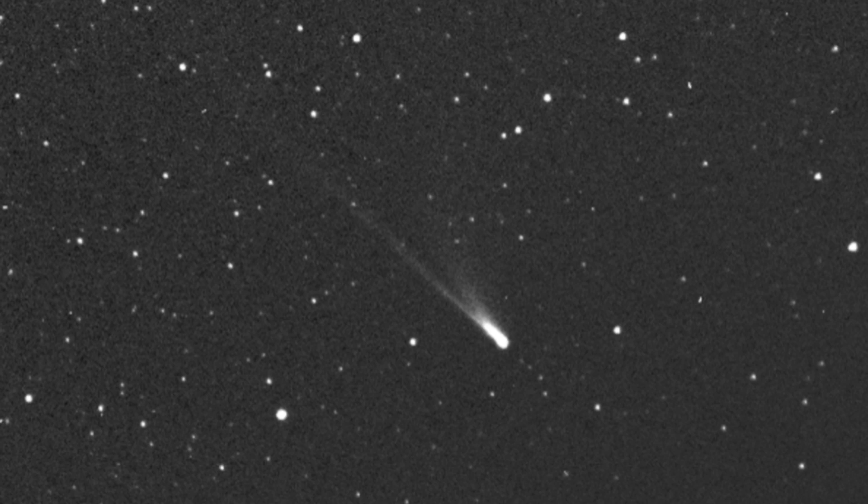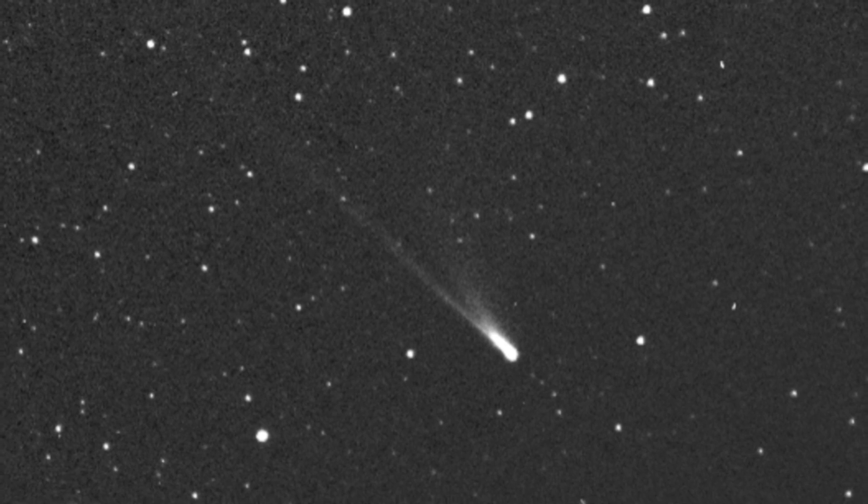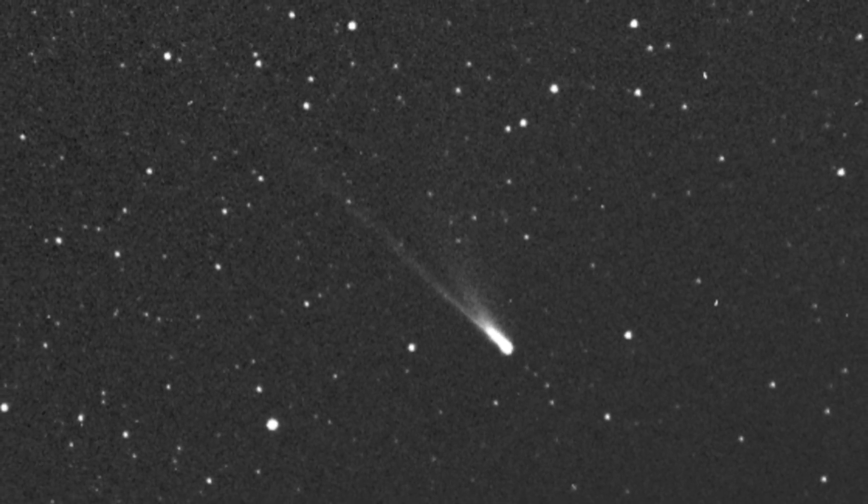The icy interloper's closest approach to the Sun will come on Tuesday, January 31, when it will near our star at a distance three times closer than Mercury.